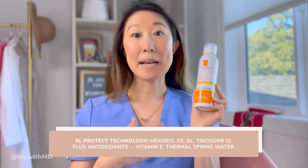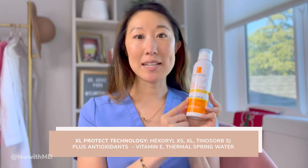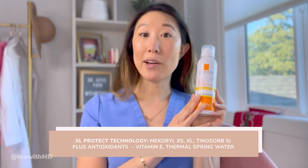Next up is the La Roche-Posay Anthelios XL SPF 50+ sunscreen spray. The Anthelios XL is different from the Anthelios technology available in the US. The Anthelios XL is a blend of Mexerol XS, Mexerol XL, and also Tinosorb S. It also contains extra antioxidants like vitamin E and thermal water. I generally like sunscreen sprays mainly for the body. If you want to use it on the face, don't inhale while spraying, because that increases the risk of inhaling those sunscreen filters into your lungs.